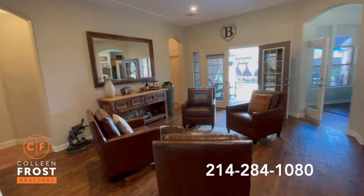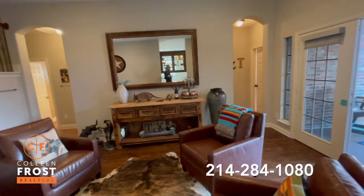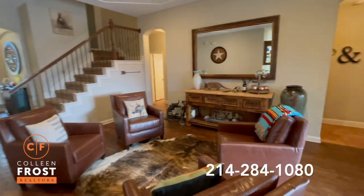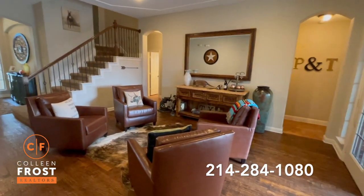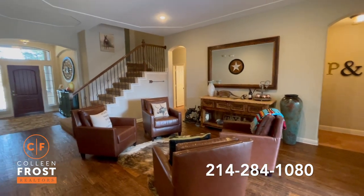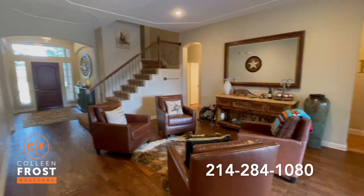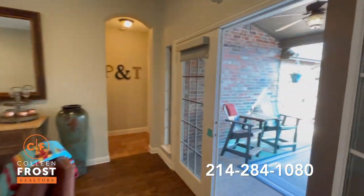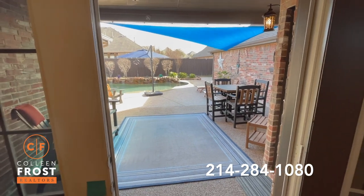I absolutely adore this space. What a great area for a set of four club chairs to relax. You could easily turn this into another living space or a formal dining room, but I just love this living area — four club chairs, absolutely precious — with double French doors that lead out to a covered patio and backyard that we will see at the end of this video.